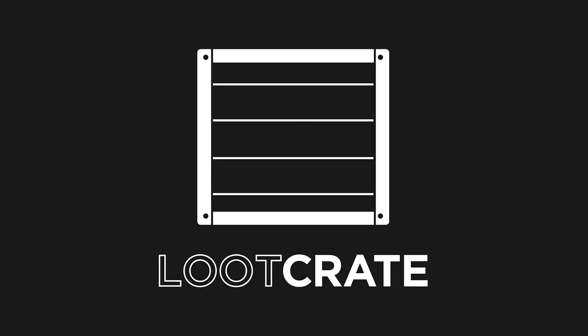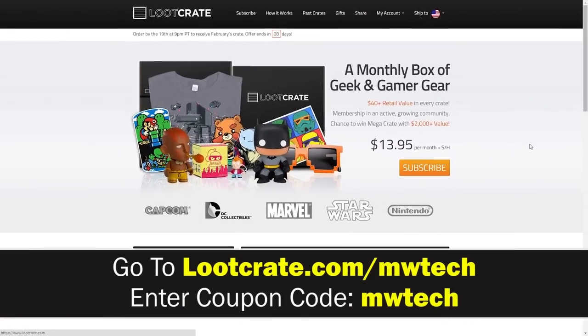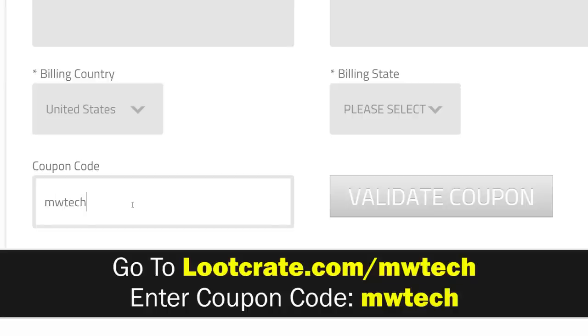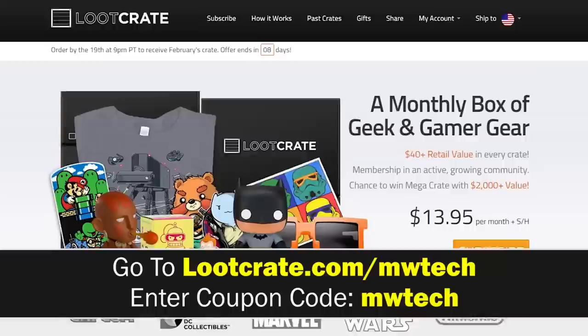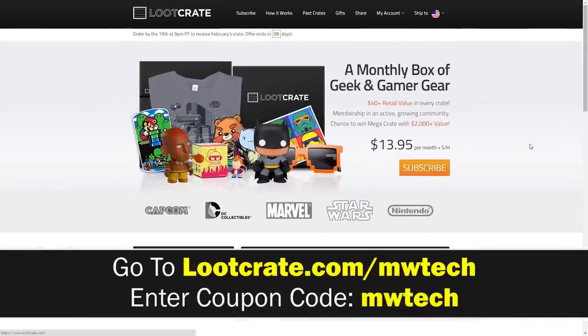This video was made possible thanks to LootCrate. If you're interested, go to lootcrate.com/MWTech and enter 'MWTech' as a coupon code — not only will you get an awesome discount, but you're helping us support the channel and make videos like this possible.